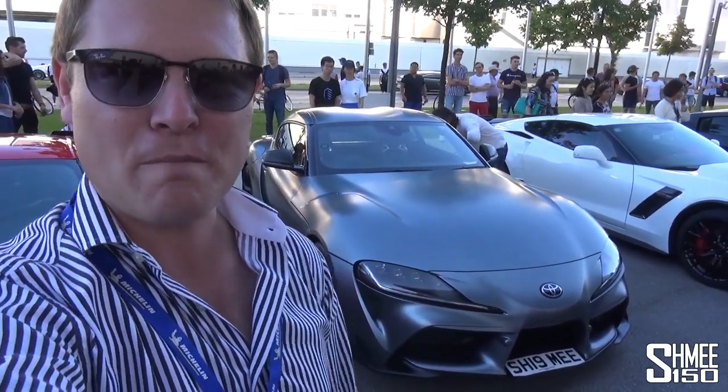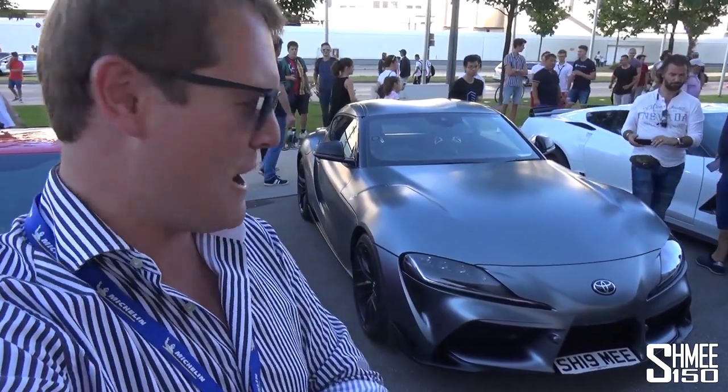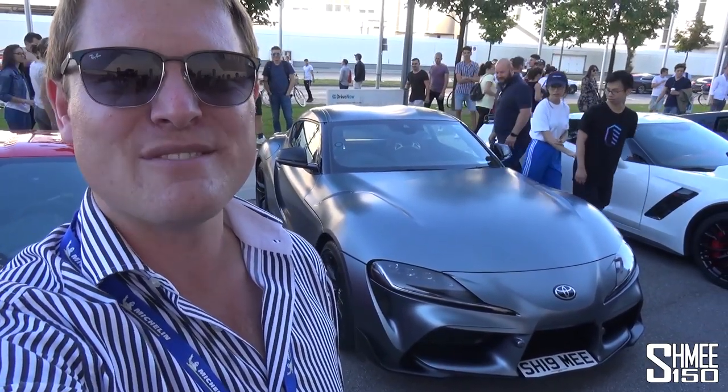I've enjoyed today an awful lot, and I hope you've enjoyed coming along for the ride to see what it's all been about. The first event for the Supra on day three of ownership. But this is still just the start of the adventures to come with this car - believe me, there are going to be lots of them. That's it for now though - I'll catch up with you again very soon. Cheers!